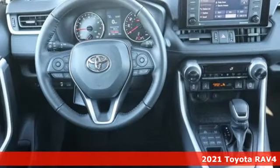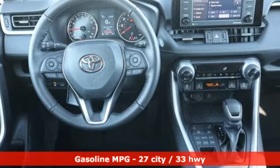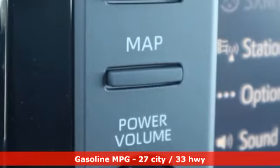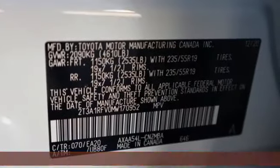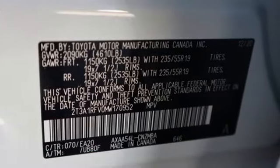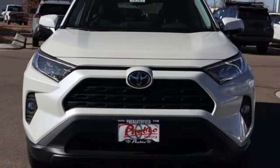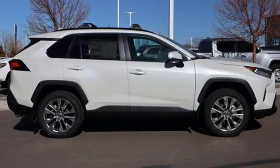Features include automatic transmission, dual zone climate control, smart device navigation, manual tilting steering column, Wi-Fi hotspot, streaming audio, express open and close sliding and tilting sunroof, doors and push button start proximity key, and i4 engine.